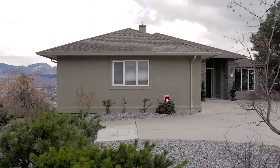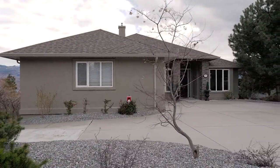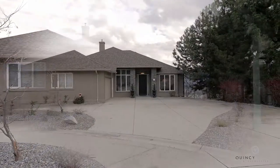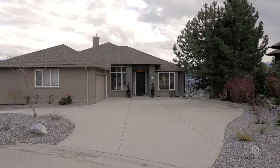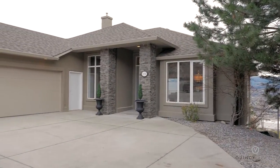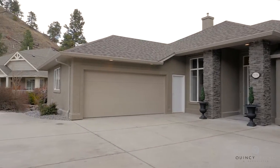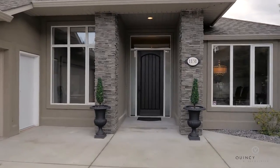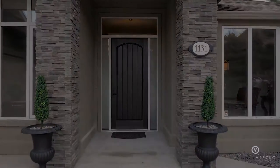Welcome to 1131 Chilcotin Court. This beautiful home is situated on 0.29 of an acre and located at the end of a quiet cul-de-sac in the central community of Dilworth Mountain. Just recently transformed and completely renovated inside and out, this rancher has a walkout lower level and offers over 3,700 square feet of living space.